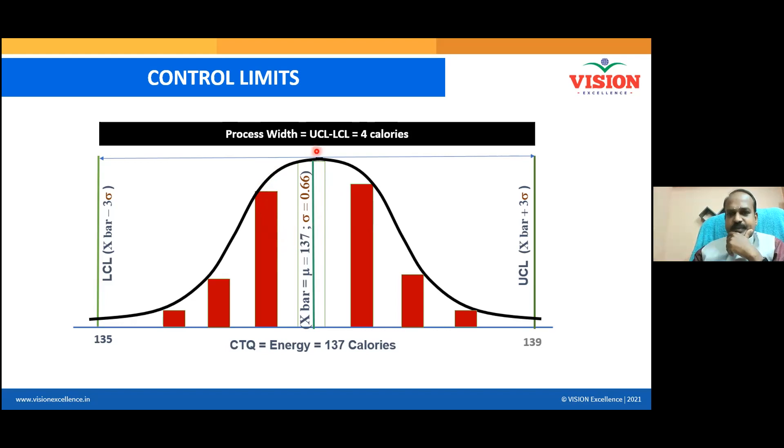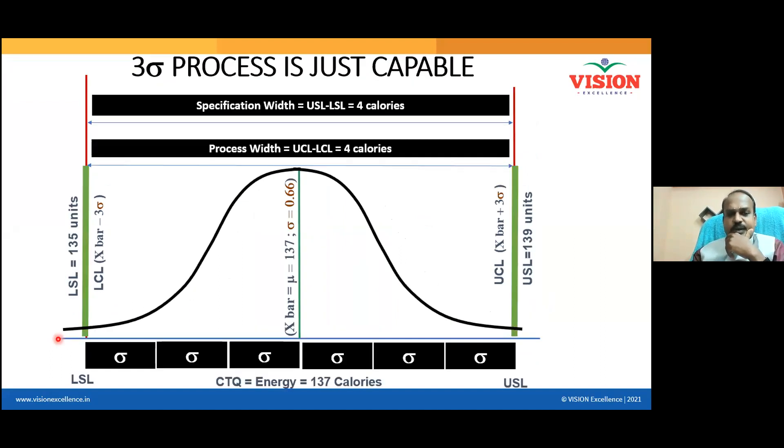Next, calculate the standard deviation — standard deviation is 0.66. Once I have the average and standard deviation, I calculate the control limits. The formula for the upper control limit is: average plus three sigma. Sigma is 0.66, so three sigma is 3 × 0.66, which is almost 2. So 137 plus 2 gives an upper control limit of 139, and the lower control limit is 135. Control limits are now visualized.